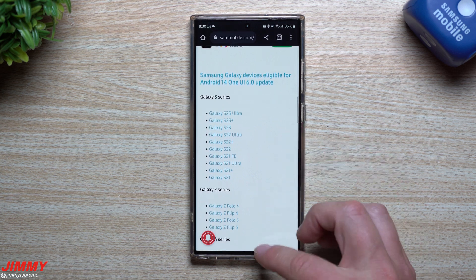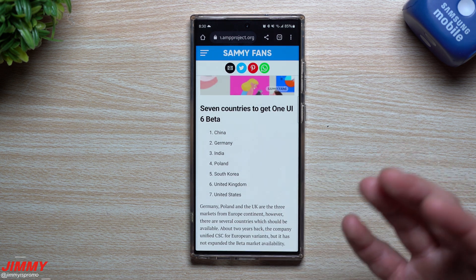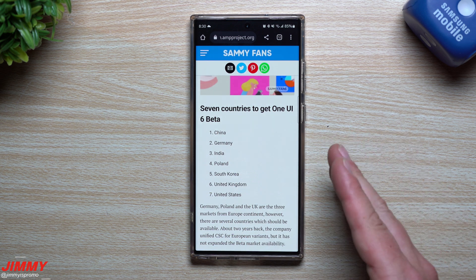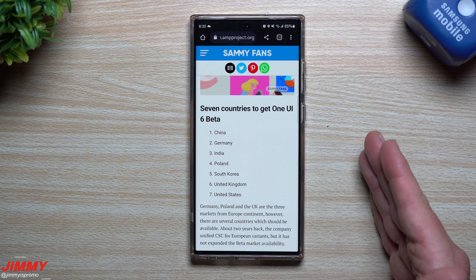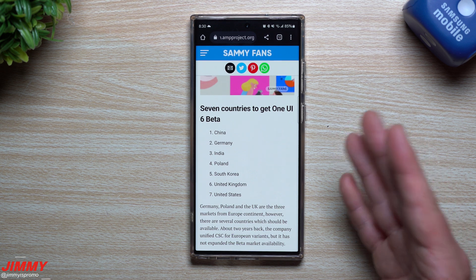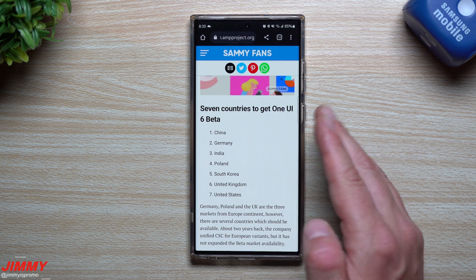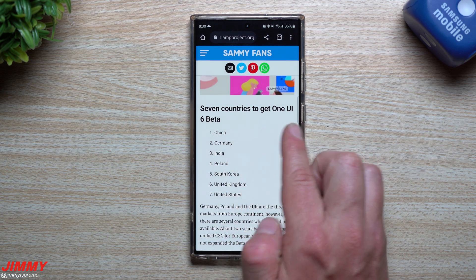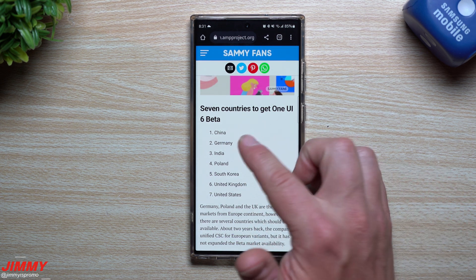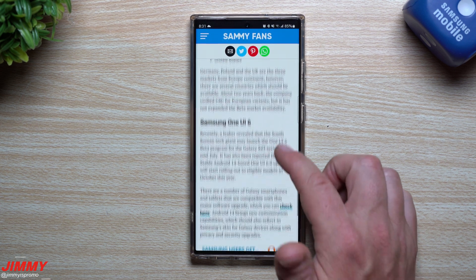Those are all of the eligible devices — if I stated your phone, you'll be able to get that update. Now let's talk about the beta program. Some people like to join the beta program; others just wait for the full release. I believe the One UI 6 beta with Android 14 for Samsung devices will be pushed out probably mid-July, with the full stable version coming out maybe September or October — to stay safe, let's say early to mid-October, but if we're very lucky, maybe late September. These seven countries are expected to get the One UI 6 beta based on past performance: China, Germany, India, Poland, South Korea, United Kingdom, and the United States.